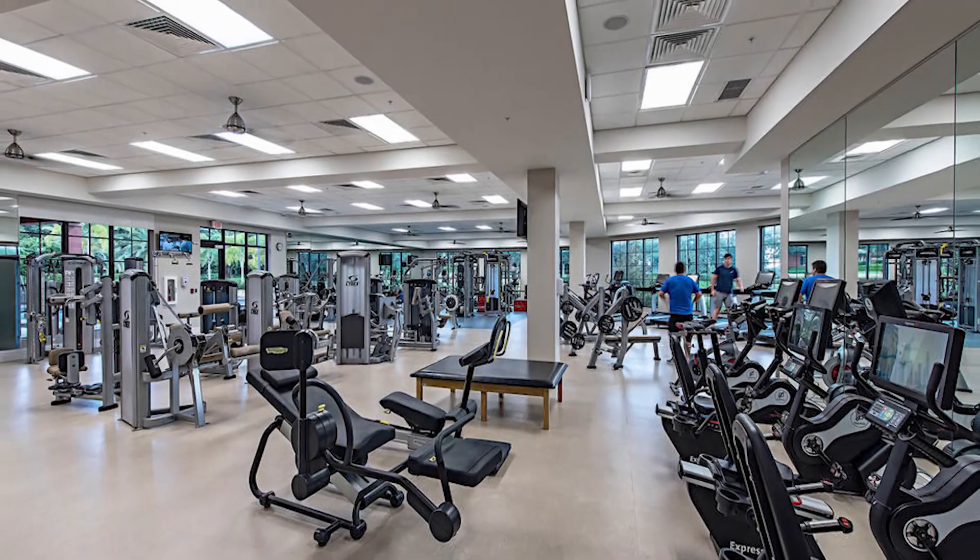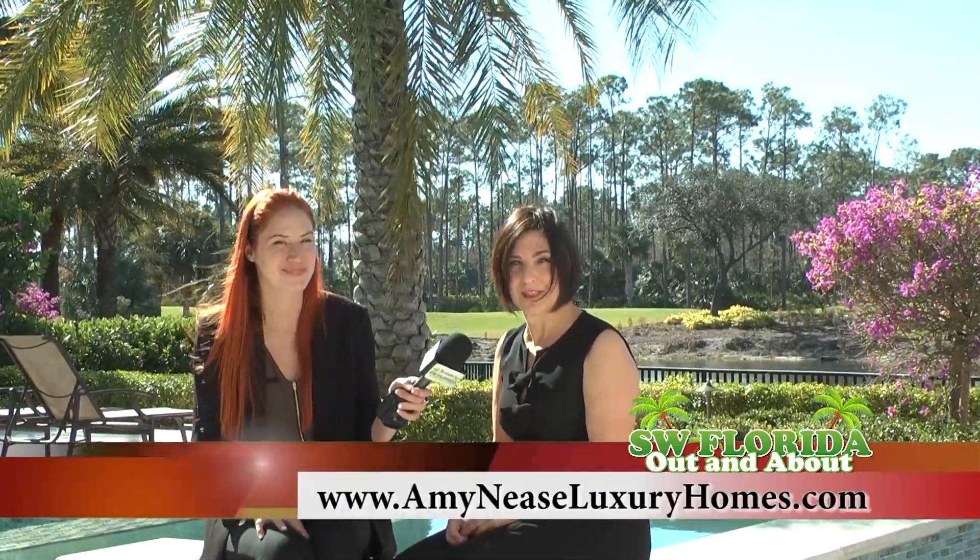Well, all of that sounds great. How can everybody reach you? To see this home or any of my other listings, you can contact me at 239-910-7267 or visit my website, amyneesluxuryhomes.com.